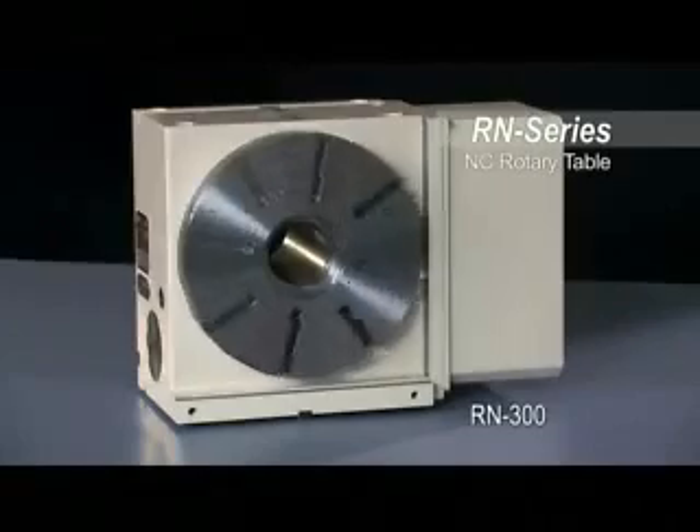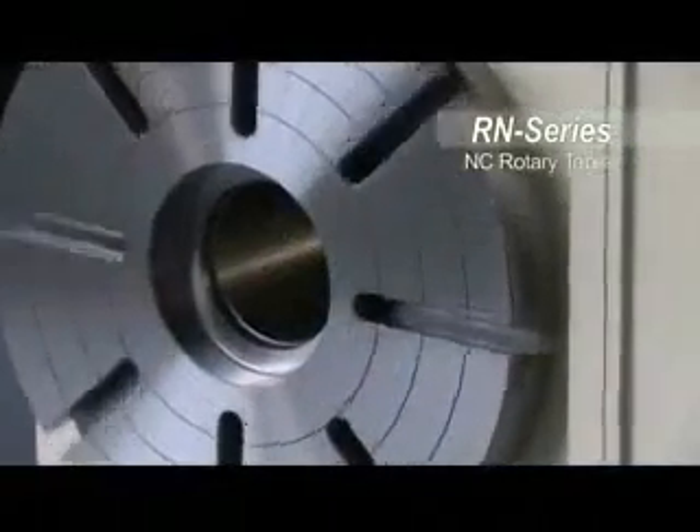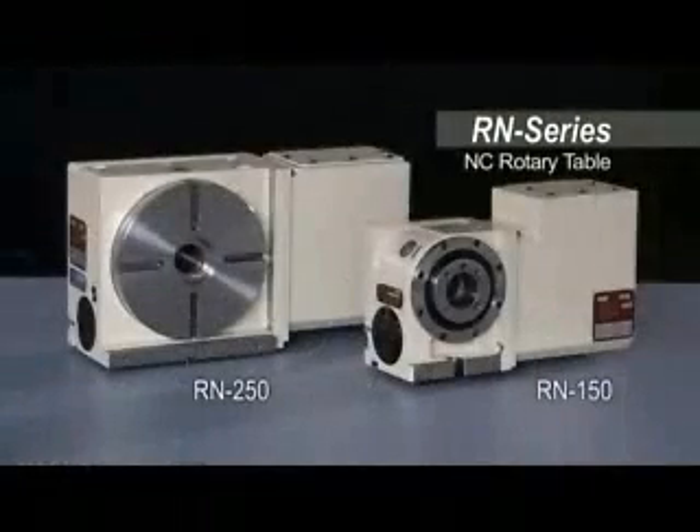The best-selling RN Series rotary tables deliver TsudaKoma quality at an affordable price. The RN Series tables are compact, easy to maintain, and feature high-powered pneumatic clamps.